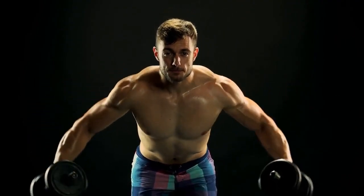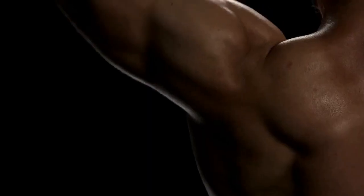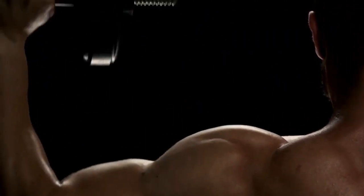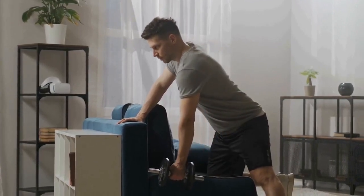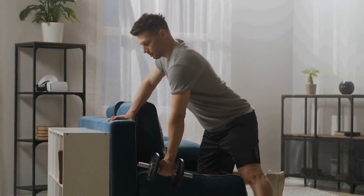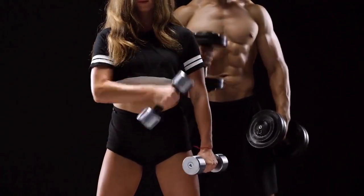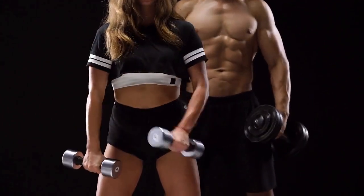Now let's discuss the importance of proper form and technique when performing dumbbell rows. Like any exercise, using the correct form is crucial to prevent injuries and maximize results. Remember to start with a weight that allows you to maintain proper form throughout the exercise, and progress gradually as you gain strength and confidence. If you're new to dumbbell rows, consider working with a fitness professional to ensure you perform the exercise safely and effectively.